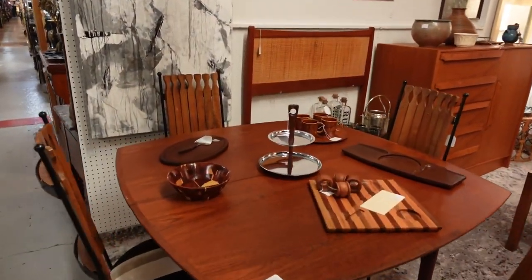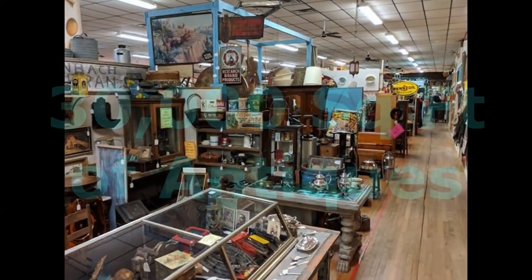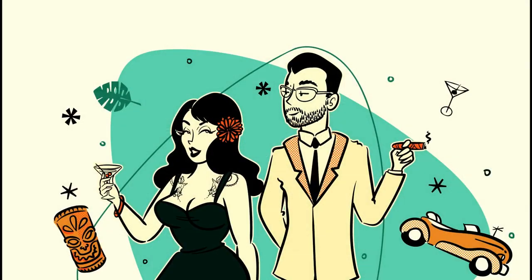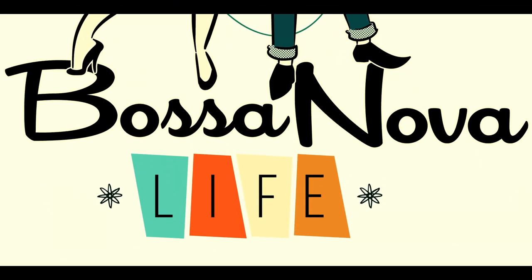There's some good stuff in here - mid-century modern, that's what we came here for! Hi, I'm Duke and I'm Lola, and today we're in Austin, Texas at the Austin Antique Mall. This is the largest antique mall in the city of Austin and we're going to go check it out. Come on in!